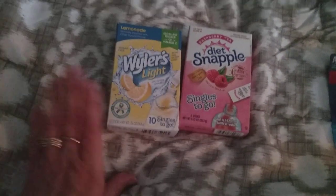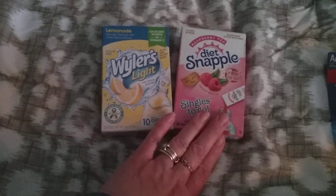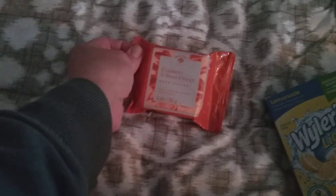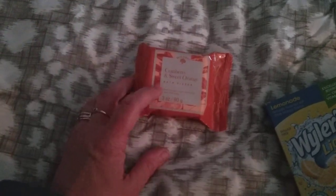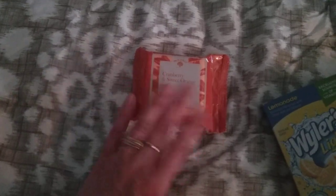I wanted a couple of boxes of drink mixes — I got the lemonade and the raspberry tea, the diet Snapple. And my son loves bath bombs, so I got this for him. It's the Bolero cranberry and sweet orange; he loves lemon citrus scents so I thought he'd like the smell of this.